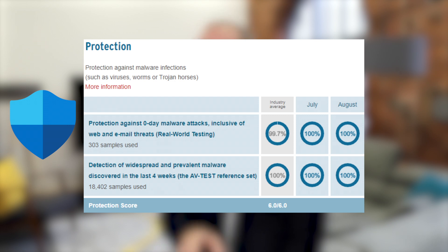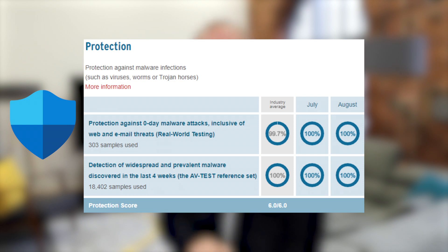But here's the killer. When it comes to performance and slowing down your PC: 5% slowdown when launching popular websites, 0% slowdown of frequently used applications, and an average 8% slowdown of standard applications. Now, 43% slowdown when installing applications — but you know what, I can live with that. That's not exactly a daily activity.